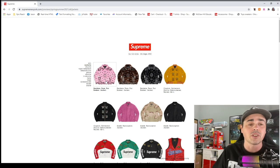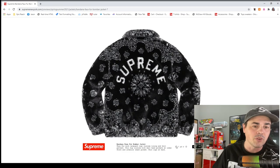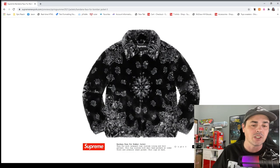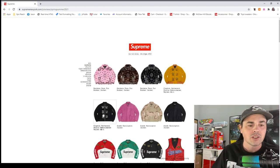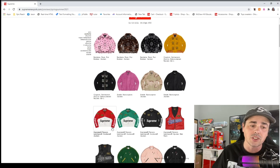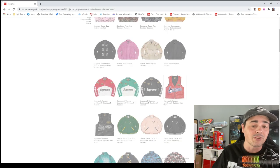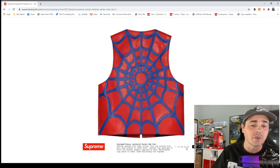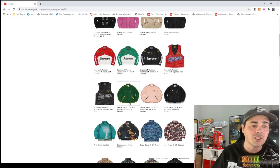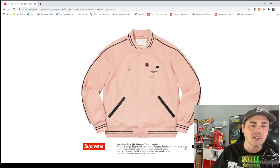Bandana faux fur — I don't really like the pattern on them, but the faux furs always do pretty solid so you can't go too wrong. No suede Harrington jacket — no thank you. The Vanson leather jackets are always very nice but they're really expensive. These vests are going to be like five hundred dollars. Jamie Reed — it's all bollocks. Not really feeling these jackets.